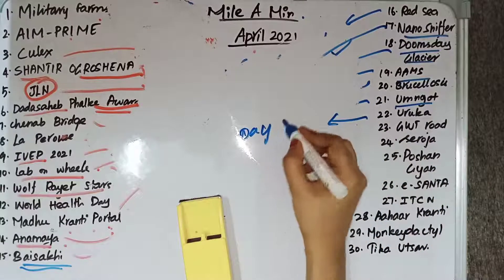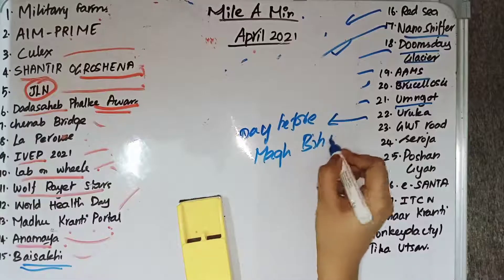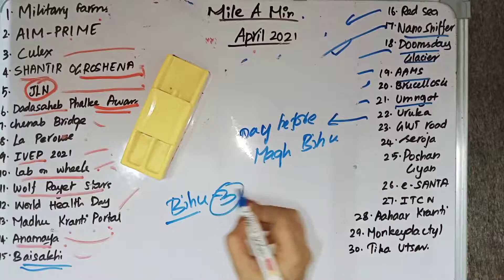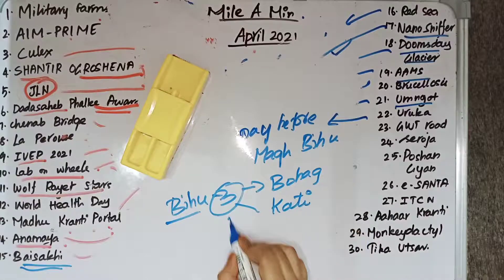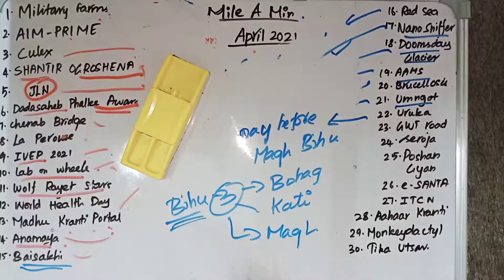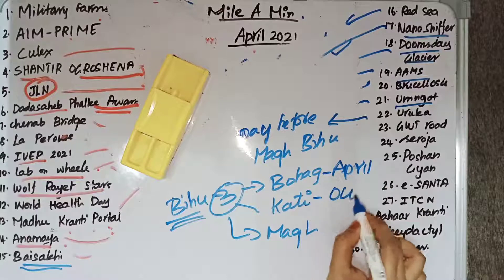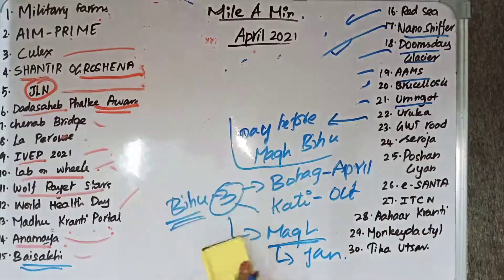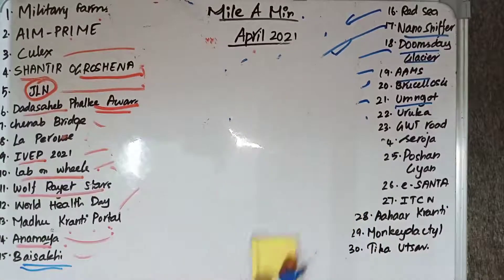Uruka is the day before Magh Bihu. Bihu is a set of three Assamese festivals: Rongali or Bohag Bihu (celebrated in April), Kongali or Kati Bihu (celebrated in October), and Bhogali or Magh Bihu (celebrated in January). On the day of Uruka, people erect makeshift huts called Meji, made from bamboo.